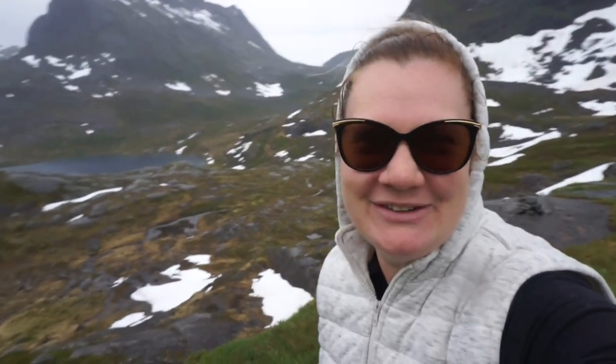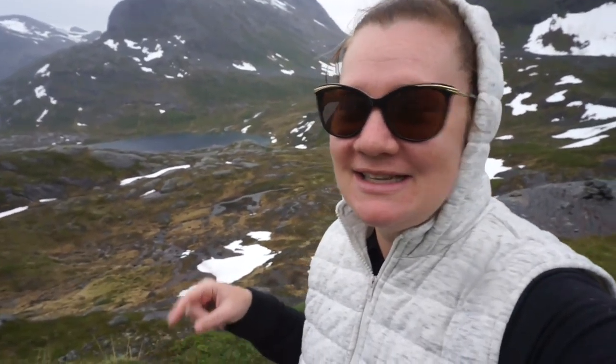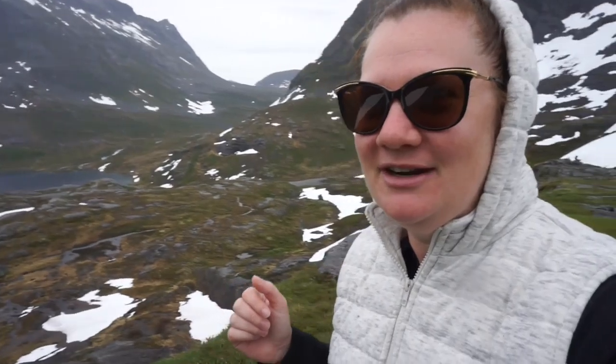So, morning guys. You've probably seen we've gone up Trollstigen — Trollstigen I think it's called — is the road. We're at the top of the mountain now, driving over the pass. It's spectacular — check this out. This is just on the side of the road, not even like a viewing platform or anything.